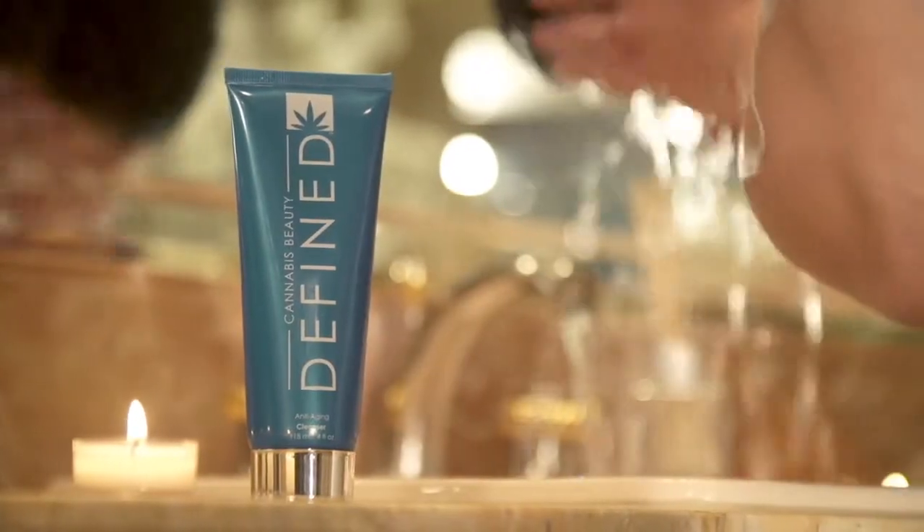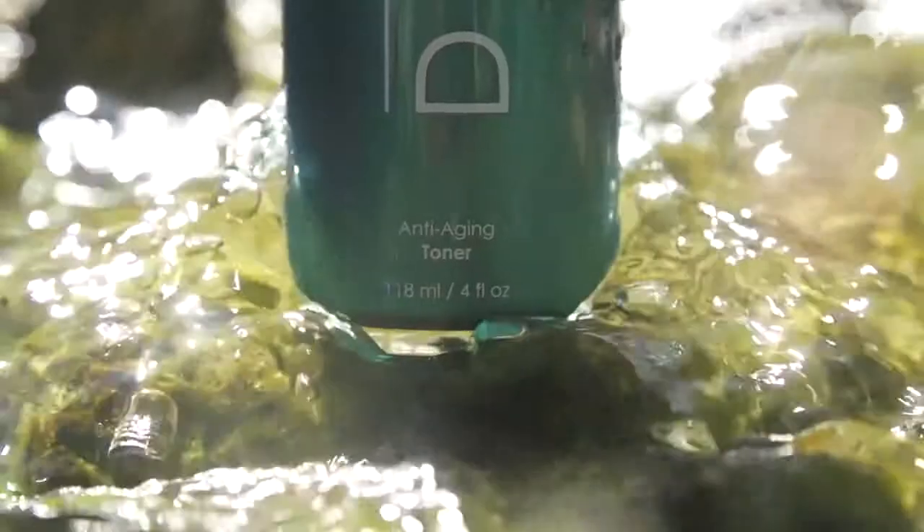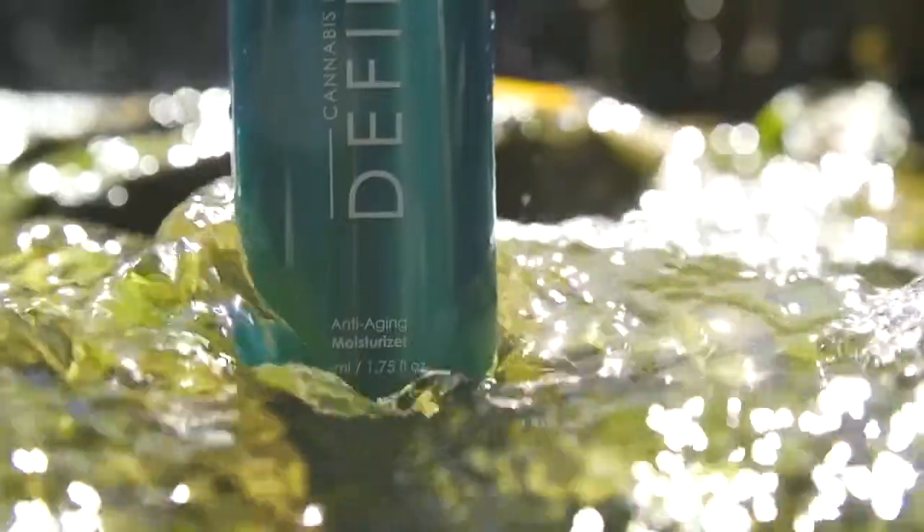Effective for removing makeup, suitable for all skin types, and for best results follow up with our Defined Anti-Aging Toner, Serum, and Moisturizer.